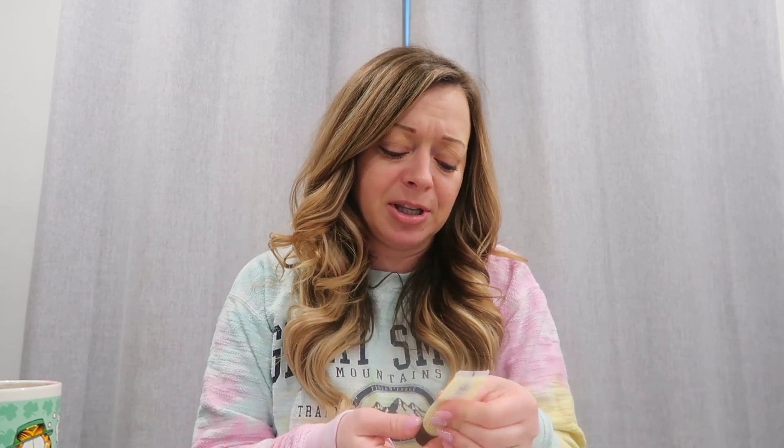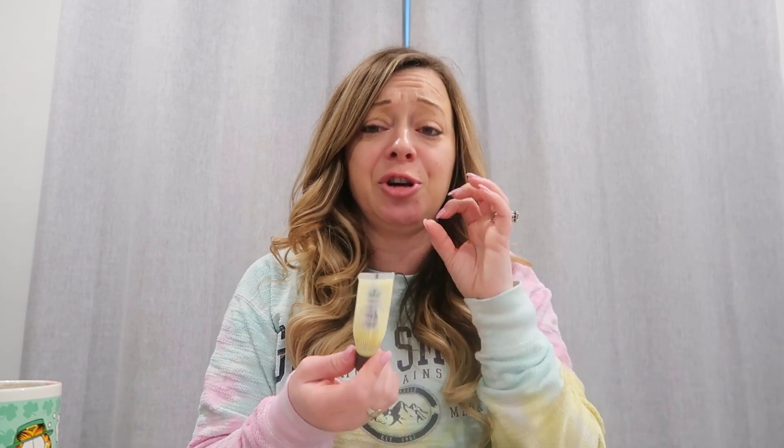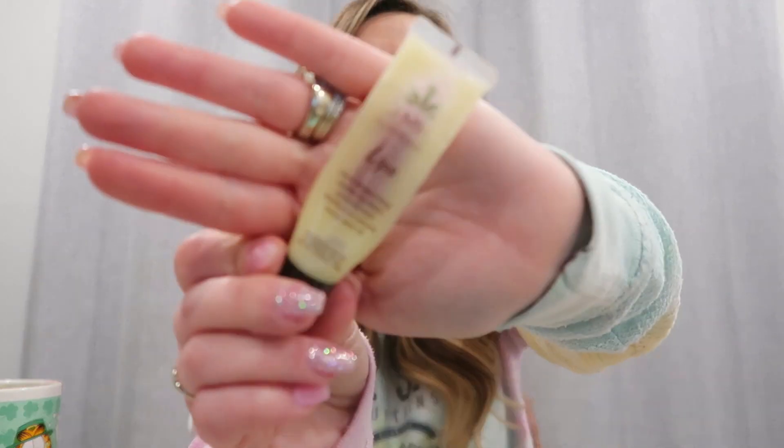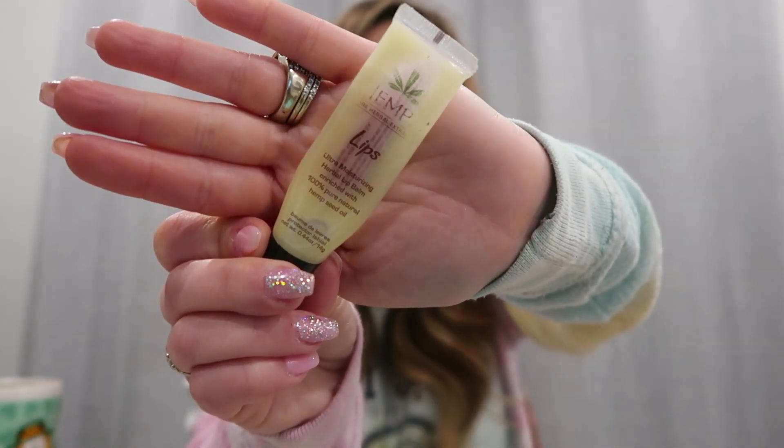And lastly for makeup, this product took forever to use — I probably even started it in the fall. It's by Hemp's, their ultra moisturizing herbal lip balm. I cannot get the rest of this out, but there's a lot in here and it just really did wonders for my lips. They were always nice and soft. I would highly recommend this one if you ever get a chance to try it.